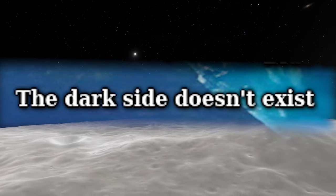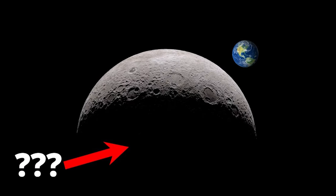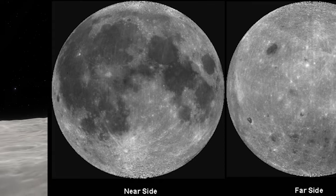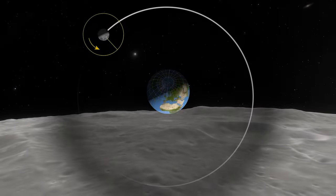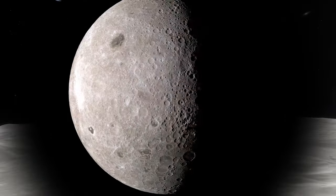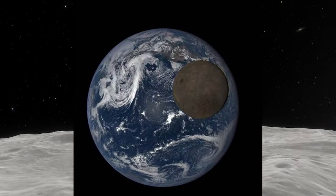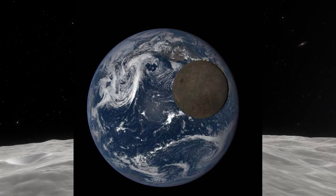The dark side of the Moon doesn't exist. There is no permanently dark side of the Moon. There is a far side of the Moon which never faces the Earth due to tidal locking, but the Moon experiences a normal cycle of sunlight as it goes around. During a full Moon as observed from Earth, the far side is unlit, but during a new Moon — when the Moon is between the Earth and the Sun — the far side is fully lit, but unobservable from Earth.